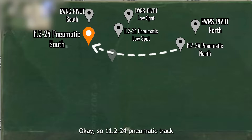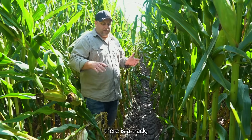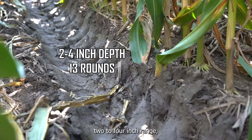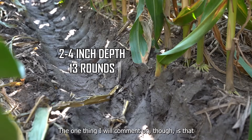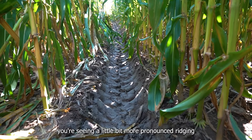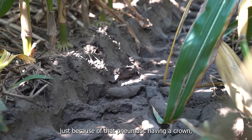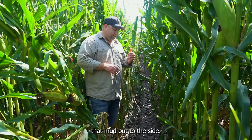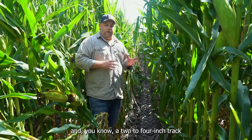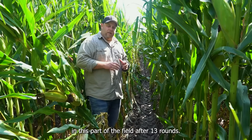This is the 11-2-24 pneumatic track on the other side of the gully up the hill. There is a track, there is a rut — we're probably somewhere in the two to four inch range depending on where we measure. One thing to note is that you're seeing a little bit more pronounced ridging with this tire, because the pneumatic having a crown is wanting to push that mud out to the side. A little bit more ridging and a two to four inch track — that's where we are in this part of the field after 13 rounds.